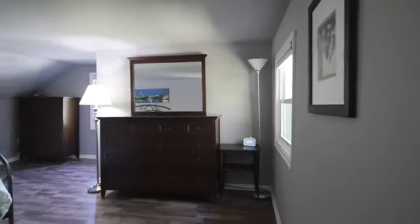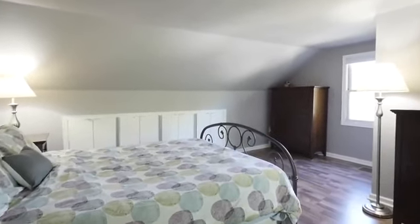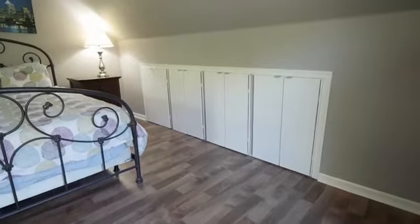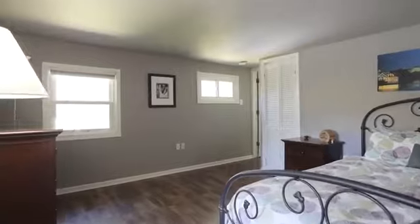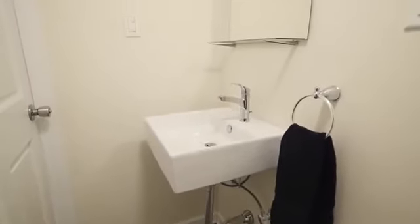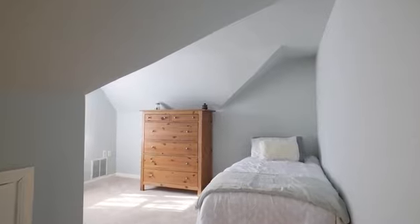The top floor offers plenty of extra storage. An updated half bath on this level eases the daily routines. Bedroom 4 is also bright and has plush carpet.